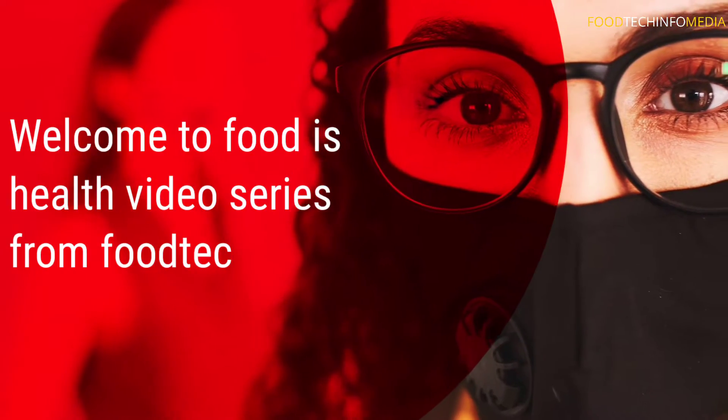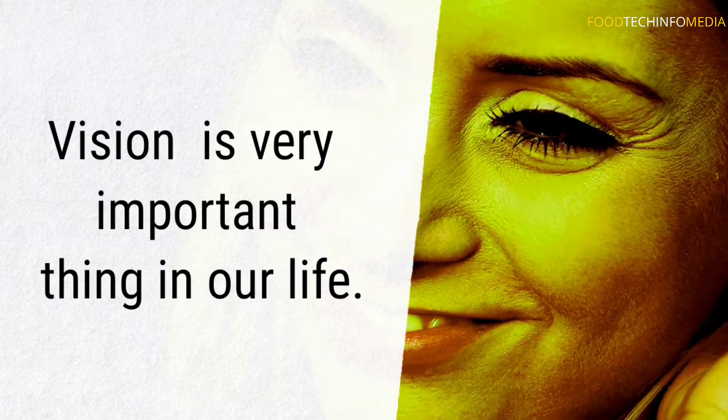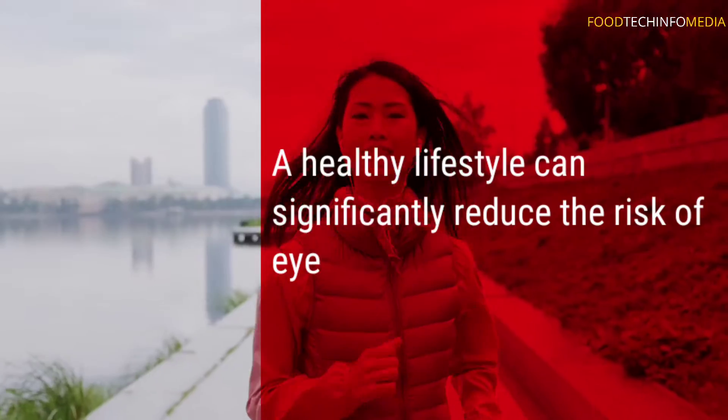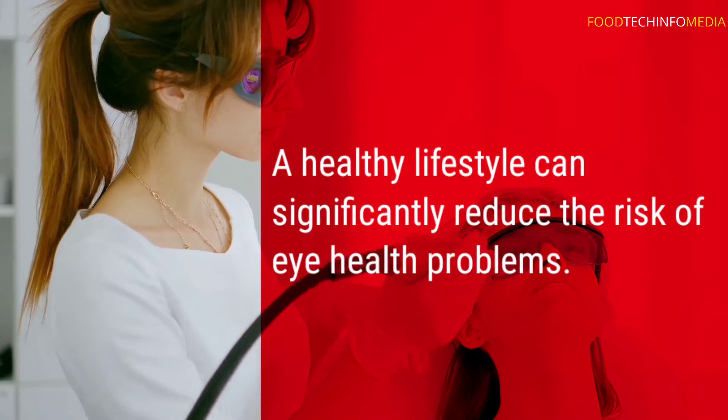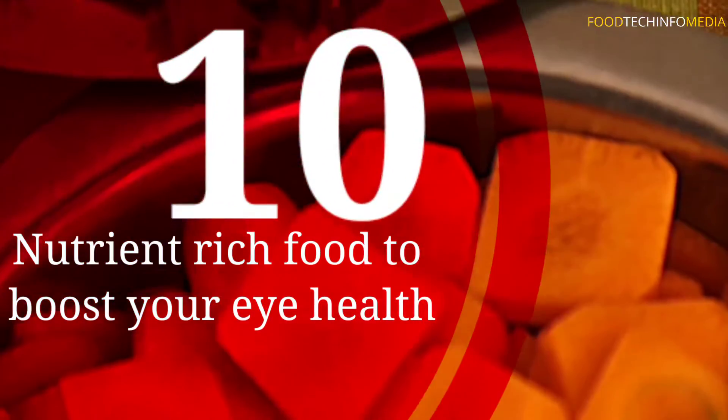Welcome to the Food is Health video series from Food Tech Infomedia. Vision is a very important thing in our life. A healthy lifestyle can significantly reduce the risk of eye health problems. In this video, let's discuss 10 nutrient-rich foods to boost your eye health.